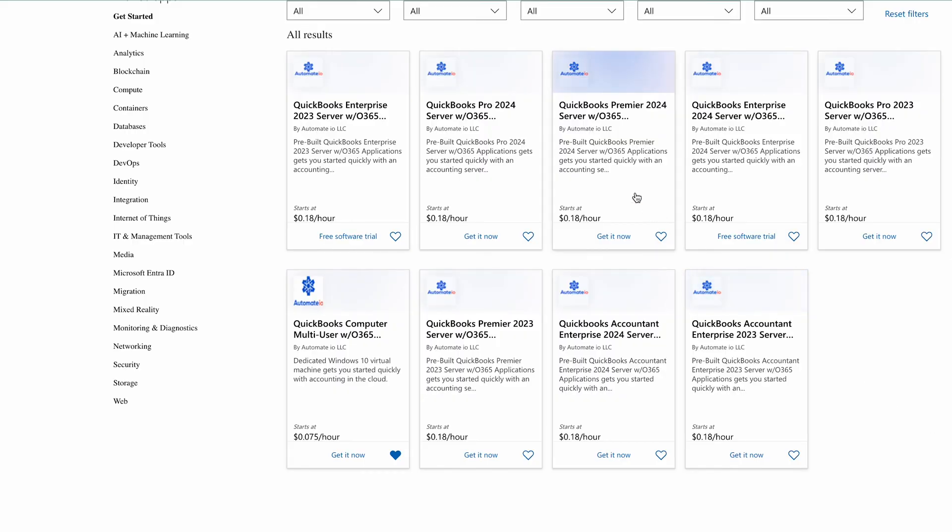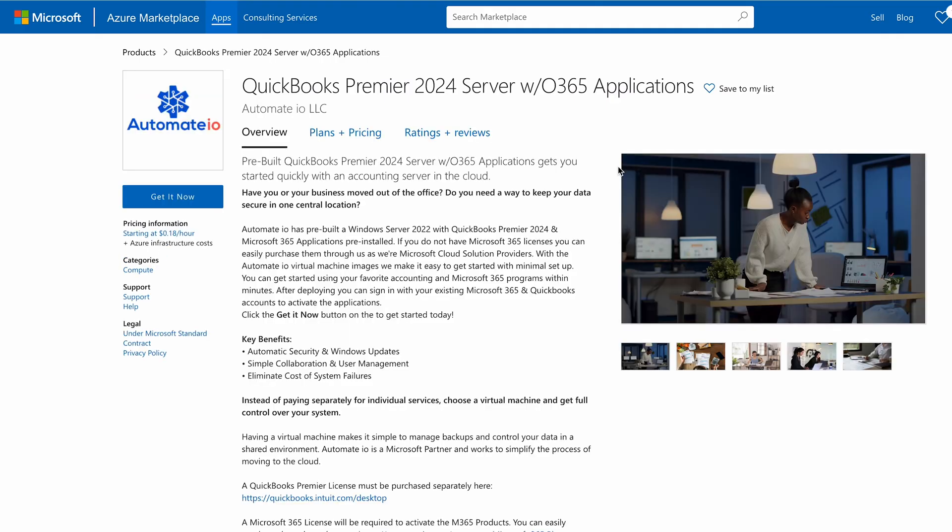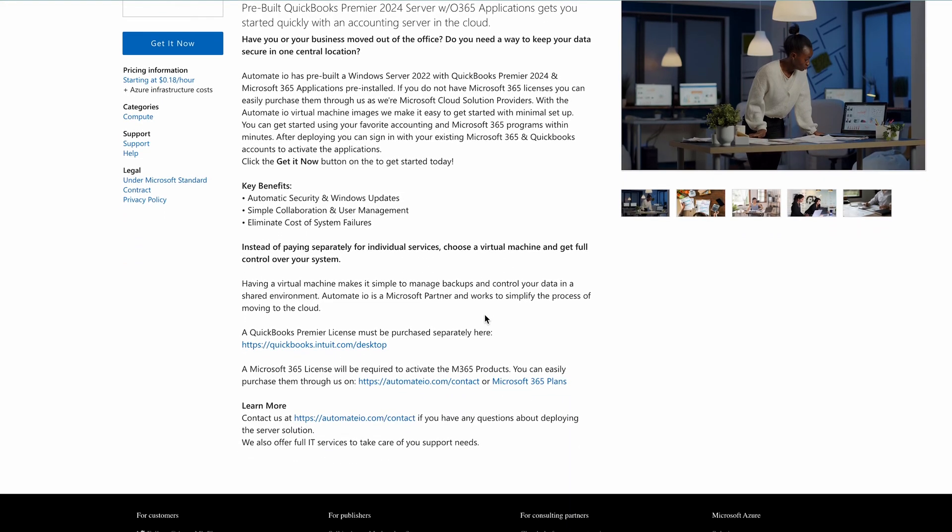Choose your ideal QuickBooks version. Select your preferred QuickBooks Desktop edition from 2023 to 2024. Whether you're looking for Pro, Premiere, Enterprise, or Accountant, we've got you covered. You can even bring your own license or purchase one from us.